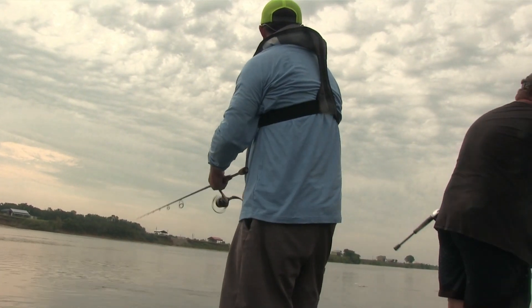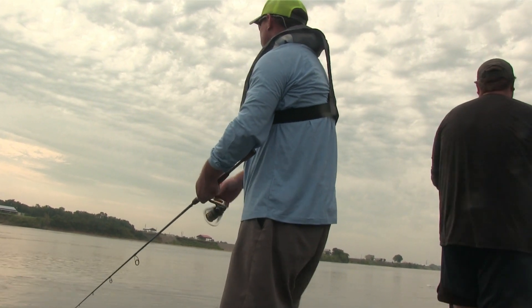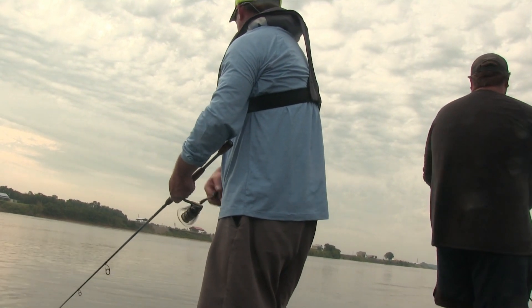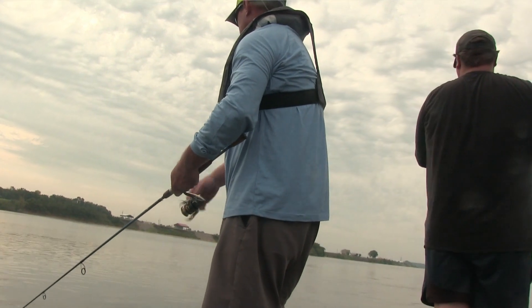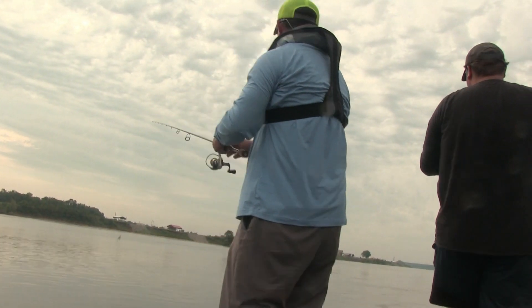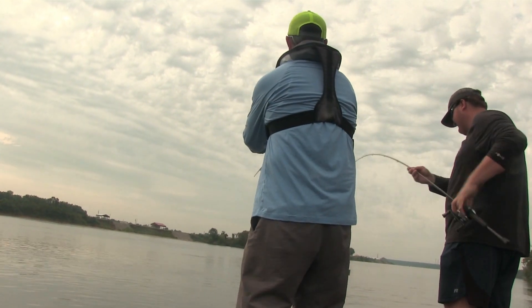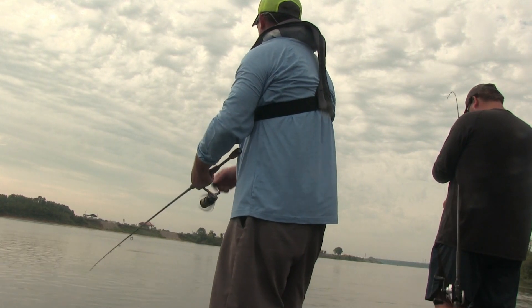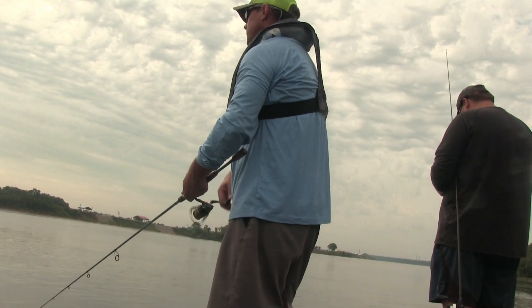Now, we filmed a topwater show in Chickamauga about two years ago. That was about as much fun as I've ever had topwater in one day. There's no telling how many bass we caught - all on topwater. It was a blast. I only got one on it. A little tiny sucker. He's on. Topwater comes through.